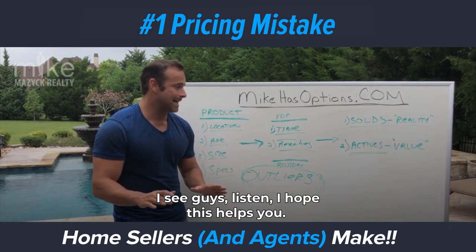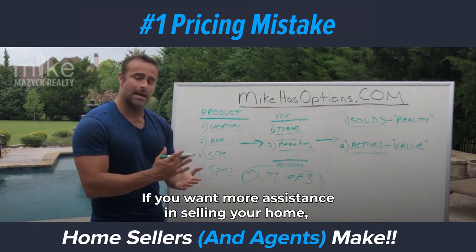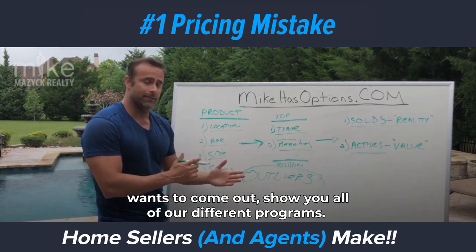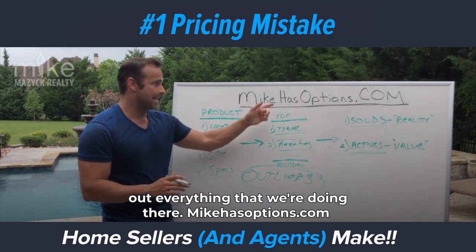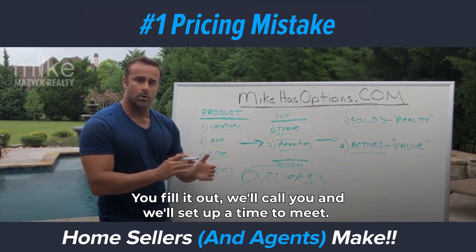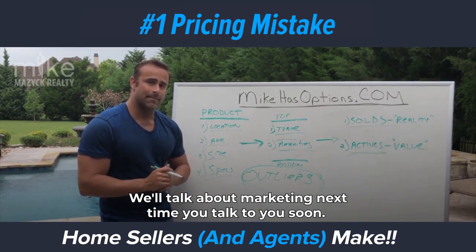That's the number one mistake I see. I hope this helps you. If you want more assistance in selling your home, maybe want to know what it's worth or want us to come out and show you all of our different programs, go to MikeHasOptions.com. You'll be able to find out everything we're doing there — there's a form you can fill out, we'll call you and set up a time to meet. I hope this helps, and we'll talk about marketing next time. Talk to you soon.